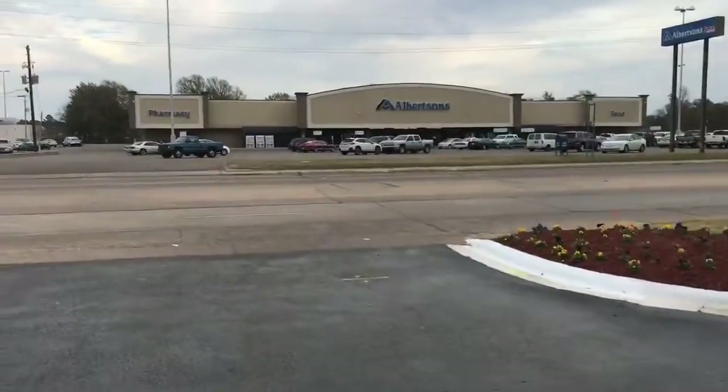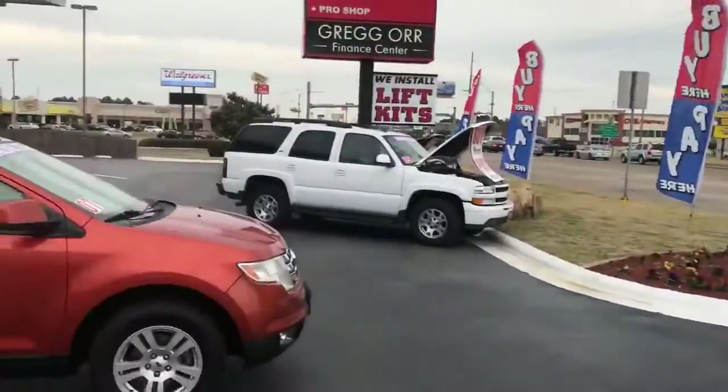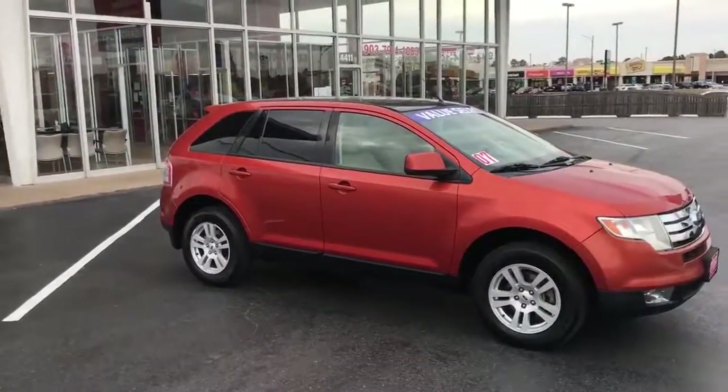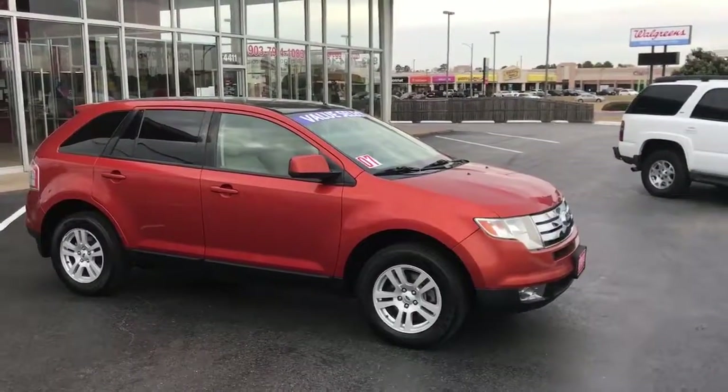4411 North Stateline Avenue, across the street from Albertsons. We've also got a new location in New Boston — 825 North Center Street, behind Tractor Supply in New Boston. Click the link above and we can go ahead and work on getting your loan approved.